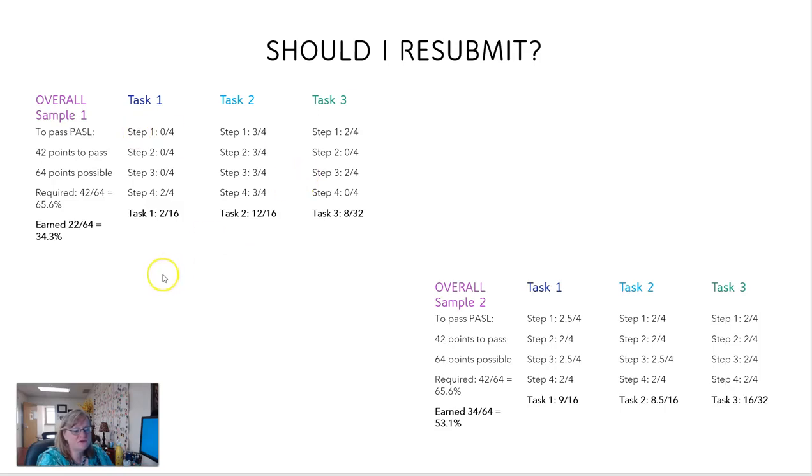Task 1 and task 3 are not good. On task 1 the person earned 2 out of 16 points, and on task 3, 8 out of 32 points. Be sure to notice that task 3 is the one that has the video — it's more complex, it gets double points. Even though the points add up to 16, they double the score you get for task 3, so it's worth 32. The person really only earned 4 points but because they doubled it, they gave them 8 out of 32.